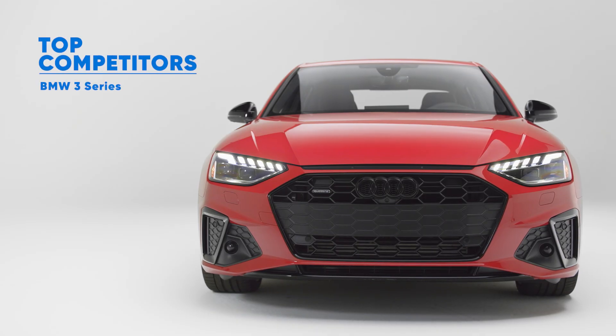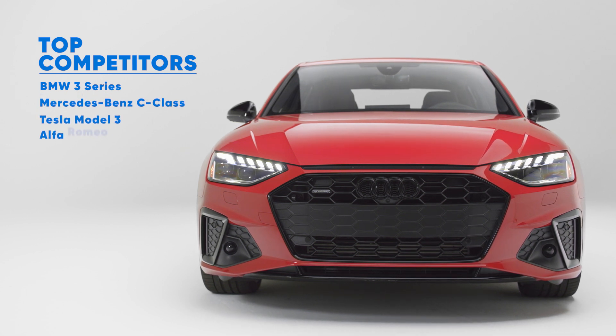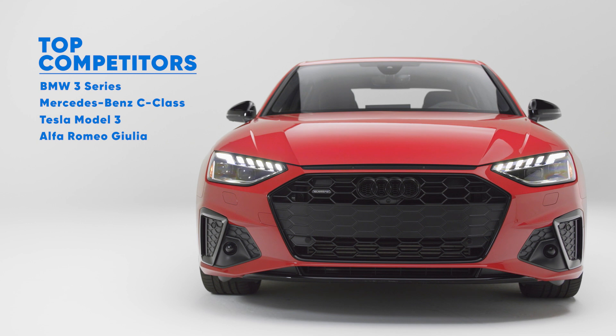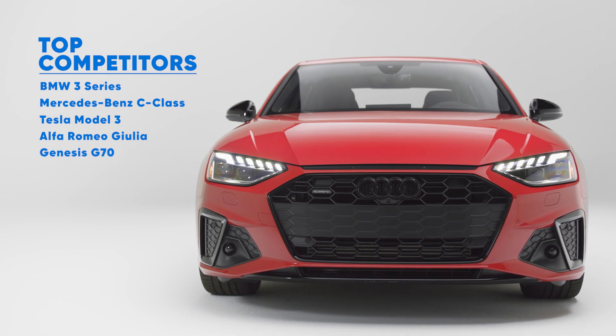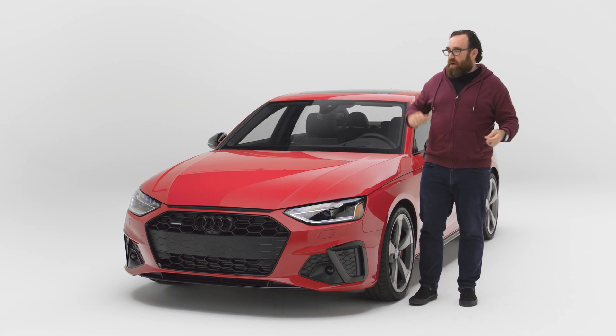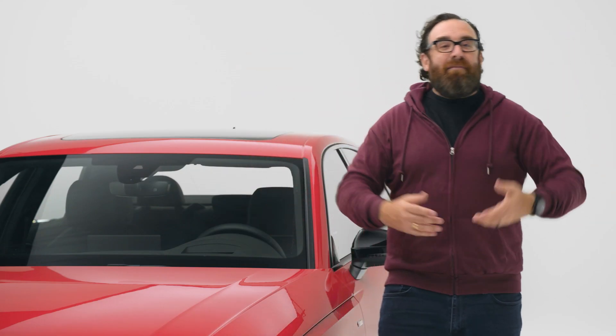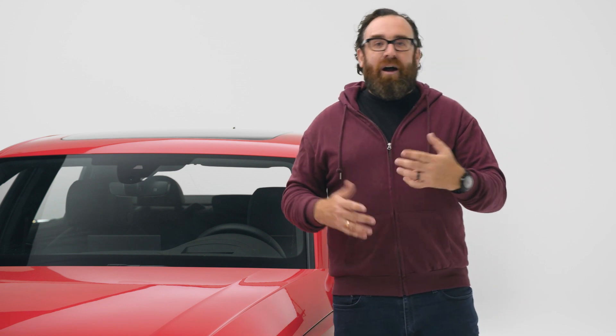The BMW 3 Series, the Mercedes-Benz C-Class, Tesla launched the Model 3, Alfa Romeo came out with the Giulia, and Genesis launched the G70. Who's buying these things? Well, young, upwardly mobile, urban professionals — yuppies. And does that make me a yuppie? No, I'm much too old.